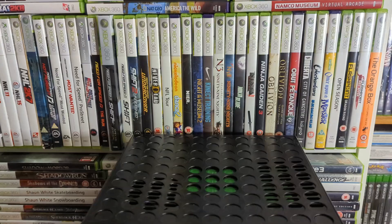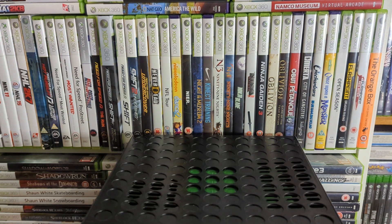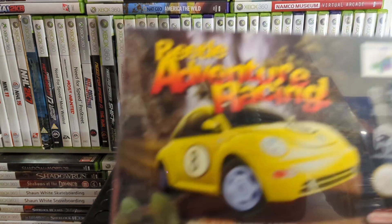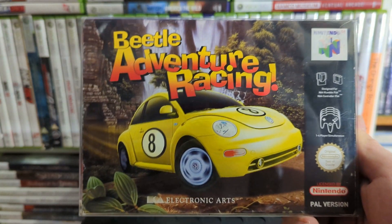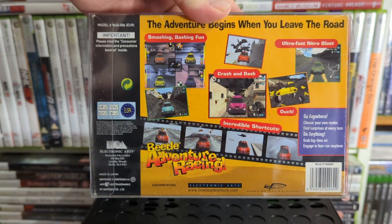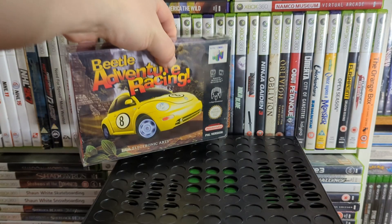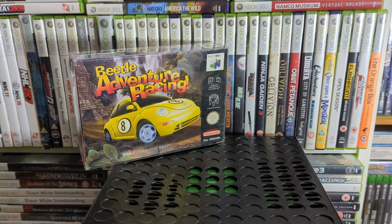Up next — absolute class, a little hidden gem of a racer on the N64, one that won't ever get a re-release because it's a licensed title by EA — Beetle Adventure Racing. This is one of my recent pickups but I played the hell out of it as a kid. Absolutely loved it — loads of little shortcuts to take so all the races always feel a bit different.